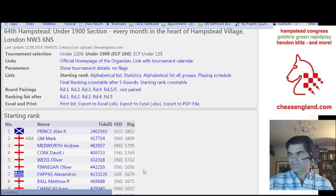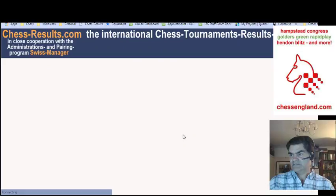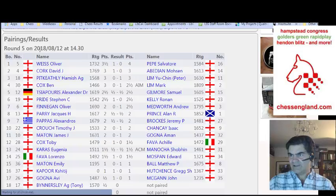So let's say we go to the under 1900. Again, you can see the seedings. You can switch to the final ranking — you can see Oliver won that. And if you want to, you can see the pairings round by round. Let's look at the last round, and that will tell you who played who, what time they played, what date they played, what the results were. Going from left to right: board number, seeding — so he was the fifth seed, Oliver — name, rating.